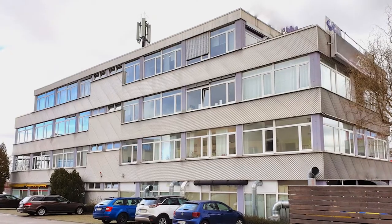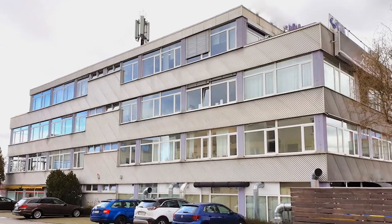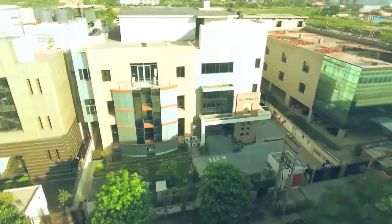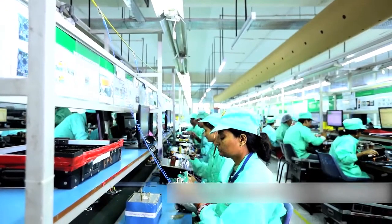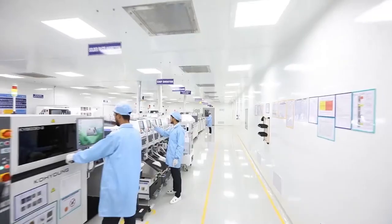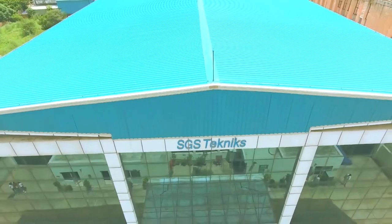Surma SGS has 11 facilities across 8 manufacturing locations in India, along with design and development centers at Winnenden, Germany, Chennai and Gurgaon, India.